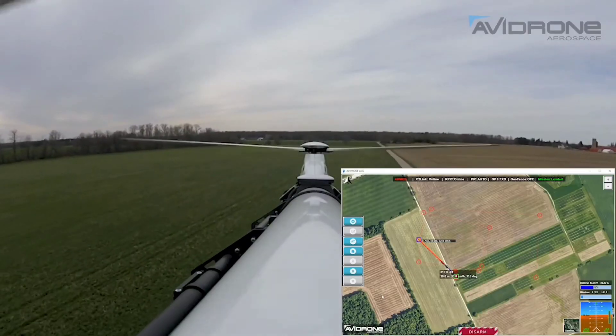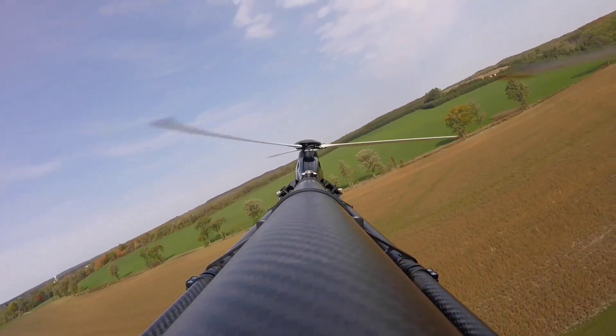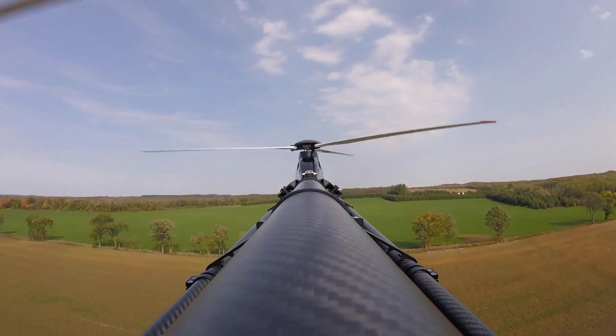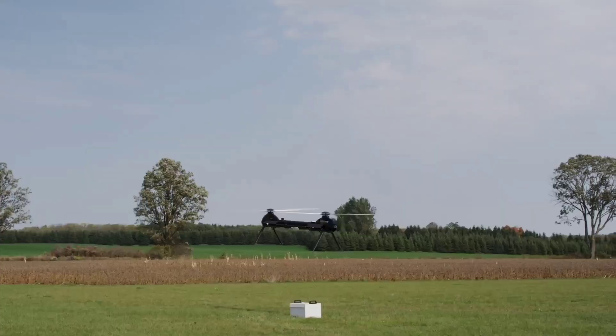This drone surpasses a simple autopilot system. It integrates artificial intelligence, enabling it to identify obstacles, make adjustments to its path, and autonomously return to base.